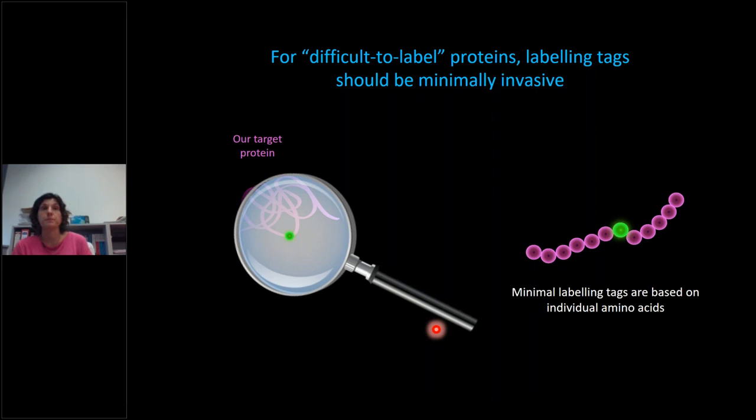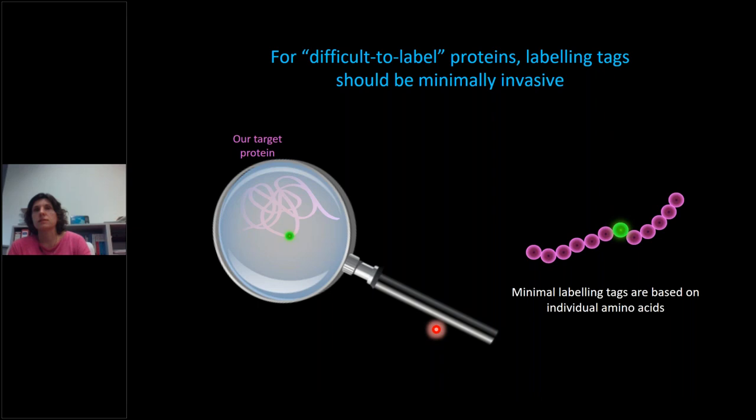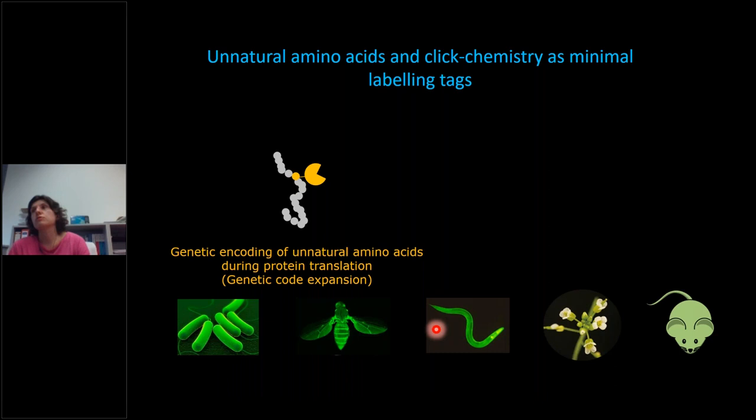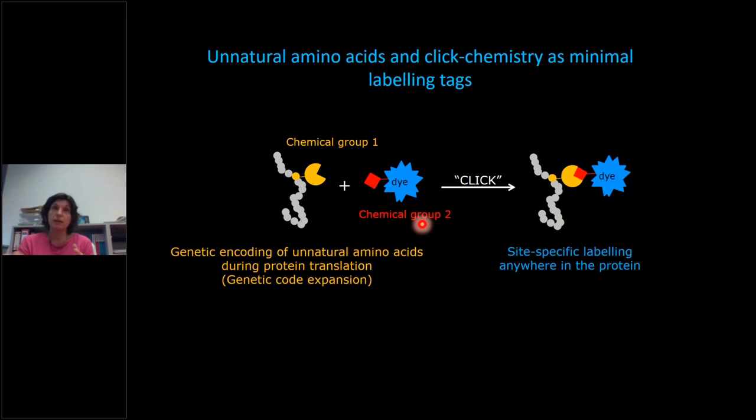Click chemistry and unnatural amino acids can do this. Unnatural amino acids are incorporated into proteins genetically during normal protein translation — in cell culture or in multicellular organisms. If these unnatural amino acids carry certain chemical groups, and if they encounter a compatible chemical dye, they can react in a so-called click reaction. Click chemistry reactions are called click because they are very fast and very specific. Because labeling is based on individual amino acids, you can achieve site-specific labeling theoretically anywhere in your target protein.